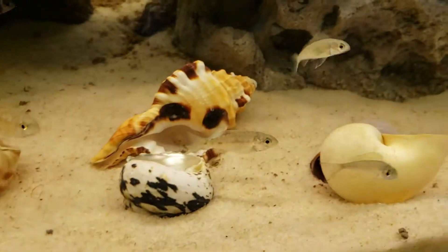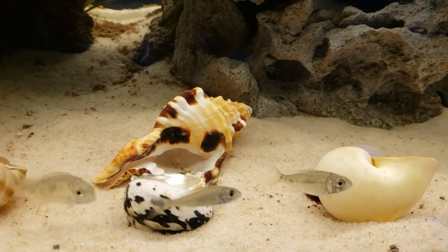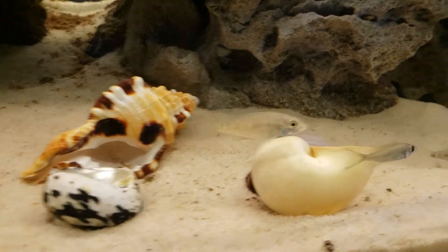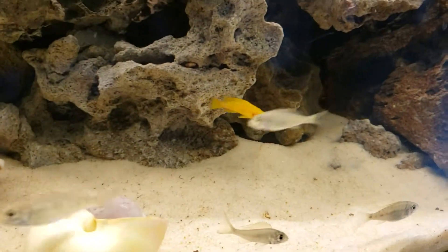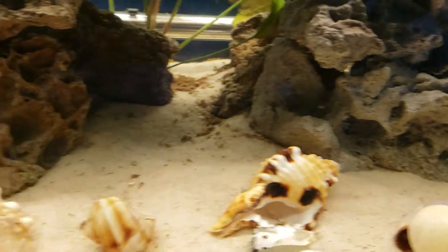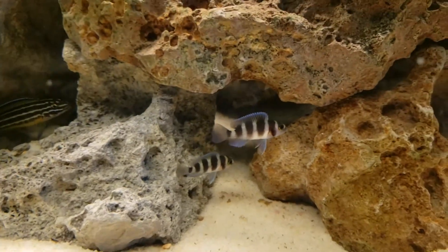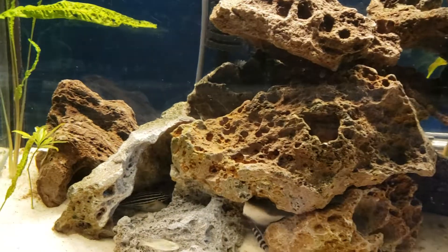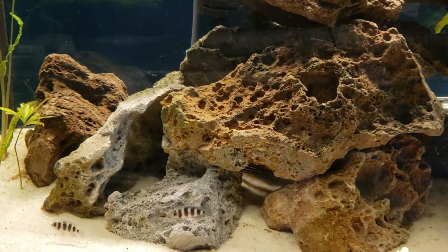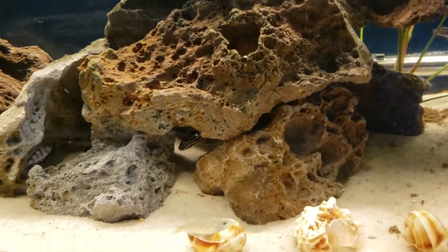These little guys, when they get big, are going to be gorgeous. They get like this light chrome blue with black fins. It's going to take them a while to get there, but we've got nothing but time. Then these little guys will get a little bigger, but we're still going to probably put some compressiceps in here, and a couple other little Tanganyikan cichlids.